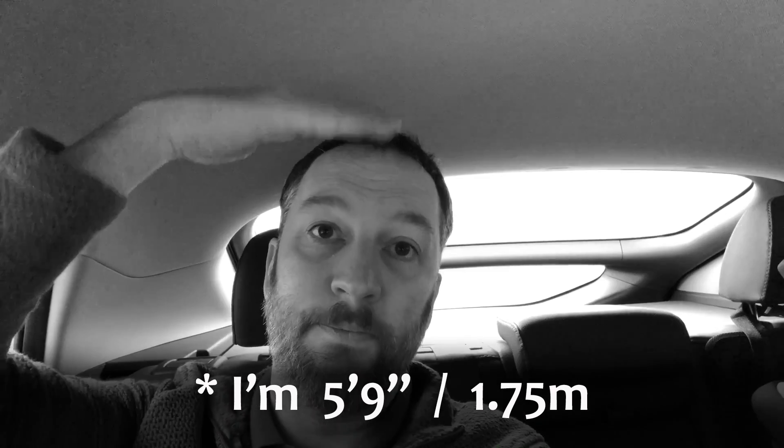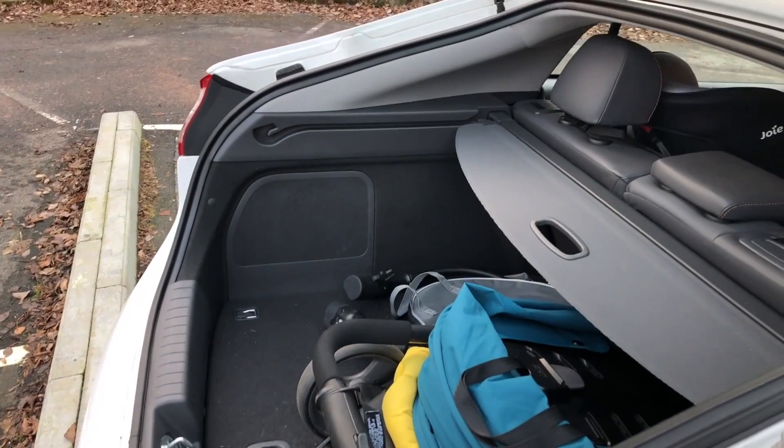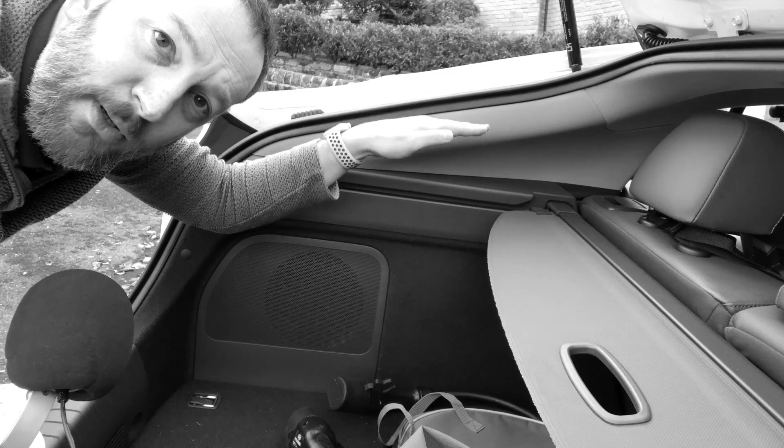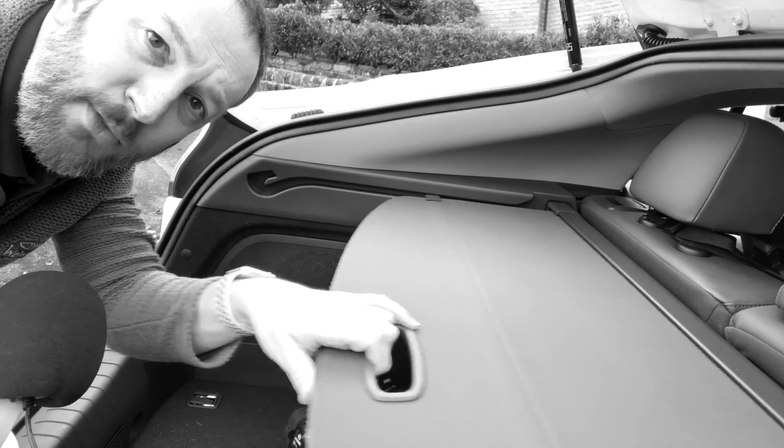Bad thing number four. I don't find any problems with restricted headroom, either in the front or in the back of our Ioniq Electric. But there is an issue: because the battery is also underneath the boot or trunk of the car, and you've got this very smooth fastback shape, there is very little height left in the overall boot area generally.